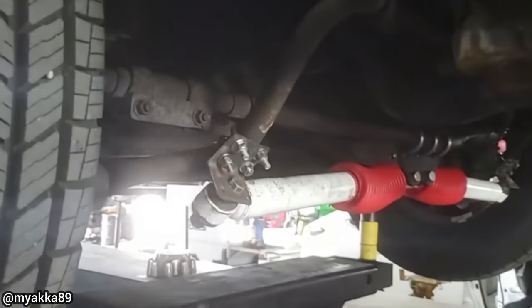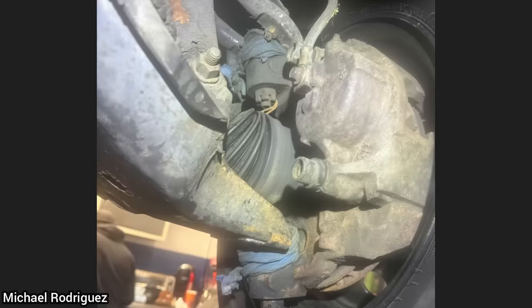This truck was brought in as the customer says it does not handle right after he installed new steering stabilizers. When the customer installed the stabilizers, he secured them to the sway bar, which caused his concern.